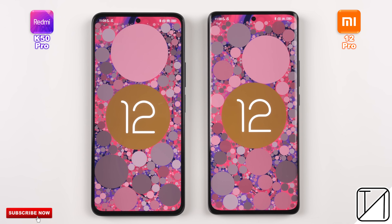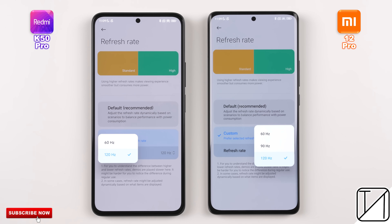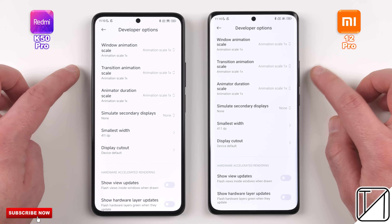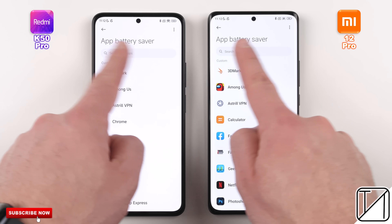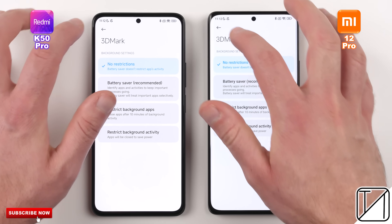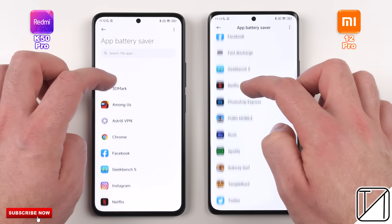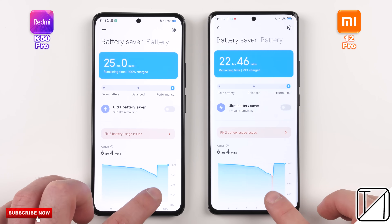Both devices have been updated to their latest available software updates and both phones are set to their native WQHD Plus resolutions. Both phones have 120Hz refresh rate panels, though the Xiaomi has LTPO 2.0 technology so it can refresh between 1 and 120Hz. I've set both phones to 1x animation scales in developer options, set all 20 apps to no restrictions in App Battery Saver, and enabled Performance Mode on both phones.